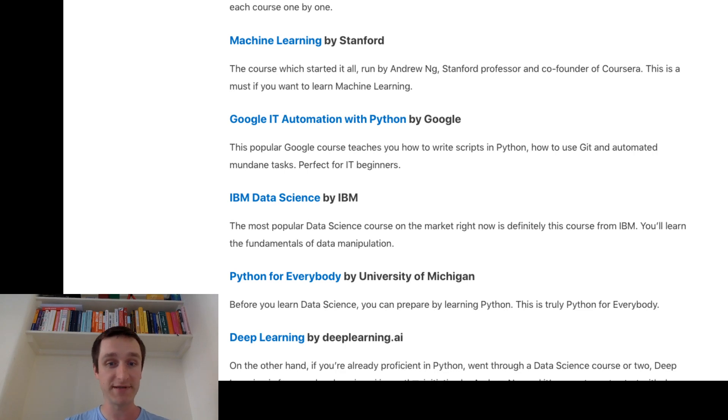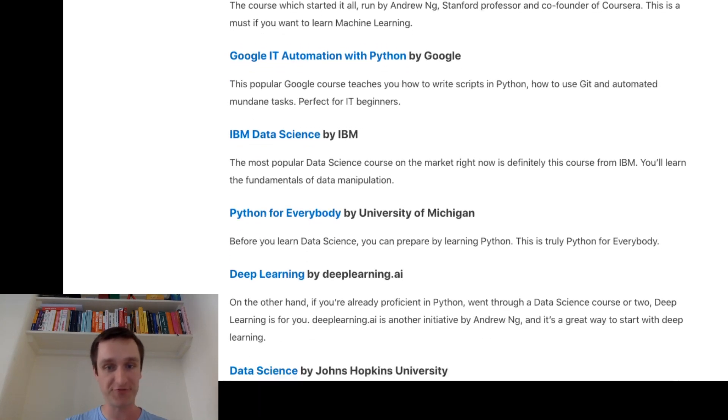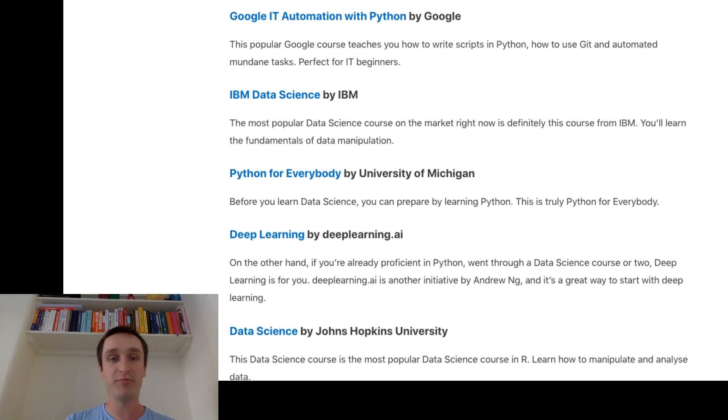Python for Everybody is the number four course, from the University of Michigan. This is about learning even before data science. If you don't feel confident at all about coding and have no technical background, then try Python for Everybody. This is the most basic course when it comes to coding and it's really great. It's worth trying as well.